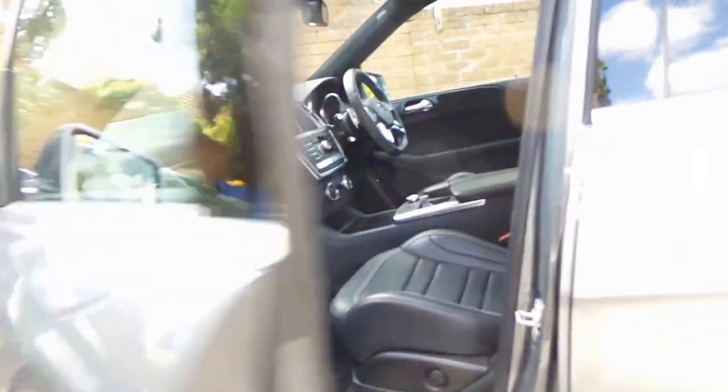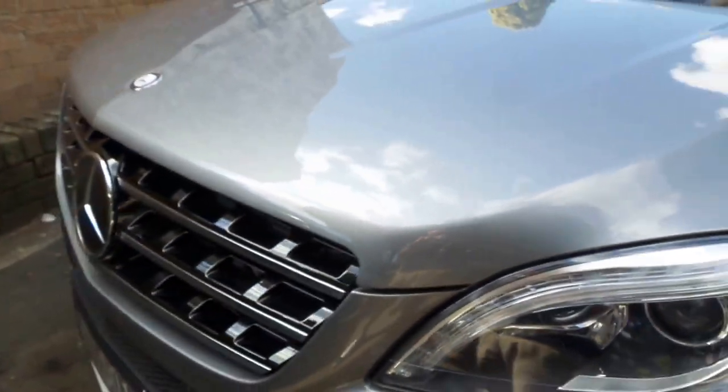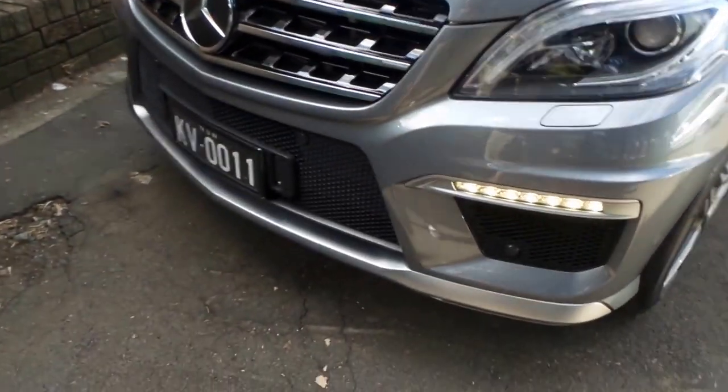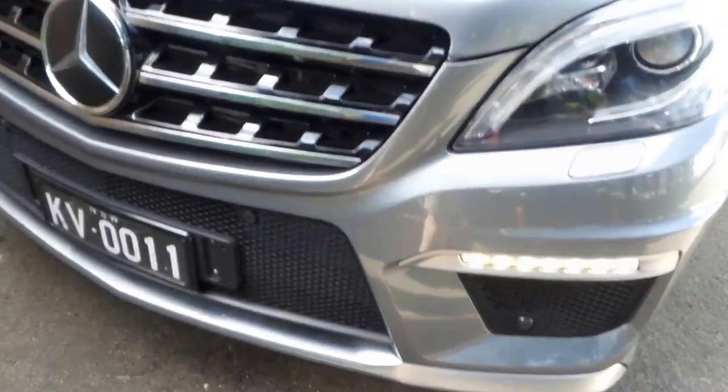Full service history obviously, and there'll be nothing to spend. It's a January 2013 compliance and will be professionally detailed properly prior to being sold. LED running lights. Just a couple of little stone chips, but that's about all.